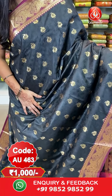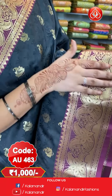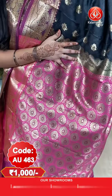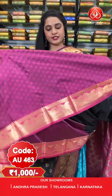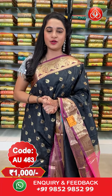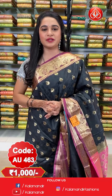All over the body we have got a self embossed design and leaf booties in golden zari. Here comes the border — contrast border with floral vines and intricate diamond weave and temple design in golden zari. Here comes the pallu — contrast pallu with floral booties in golden zari. The saree is paired up with a contrast self embossed design blouse along with border. Saree code AU463 and price 1000 rupees only.